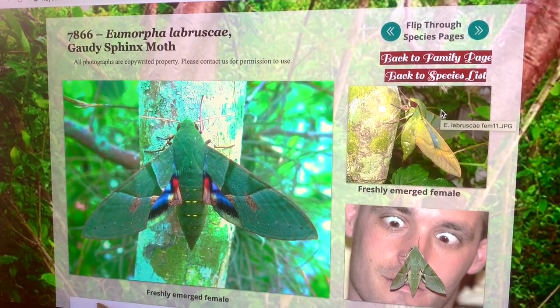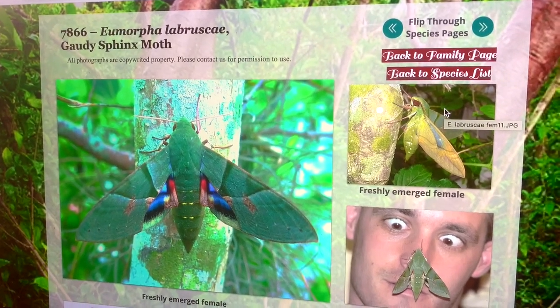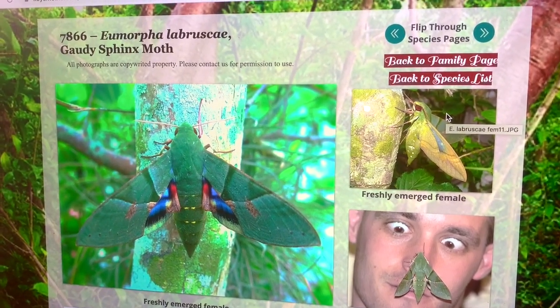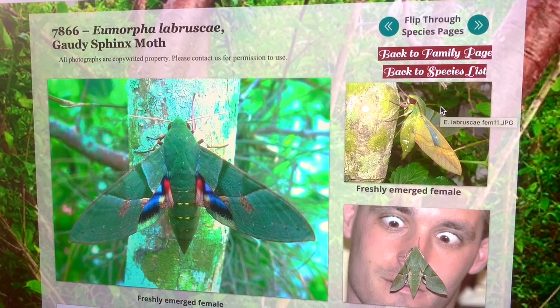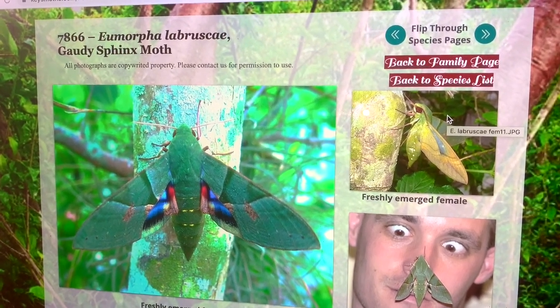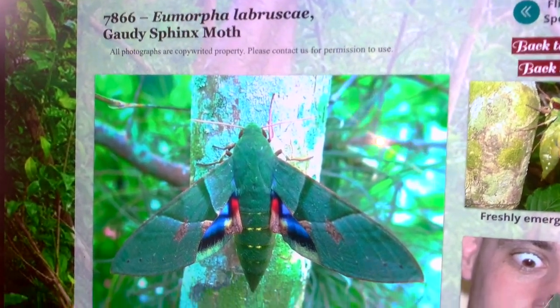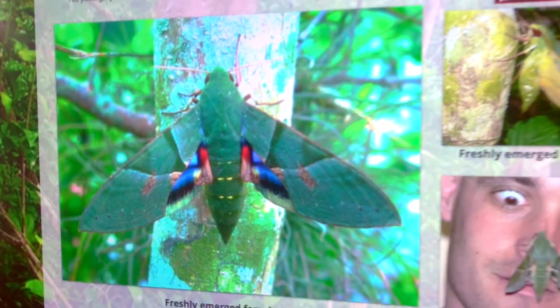This is my webpage on keysmoths.com. You can visit Keys Moths at www.keysmoths.com and see all 600 species of moths photographed there — the website link is in our description. The Eumorpha labrusca — there's no other moth in North America that is going to be confused with this species. It's an absolute stunner.